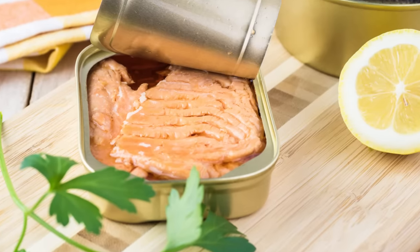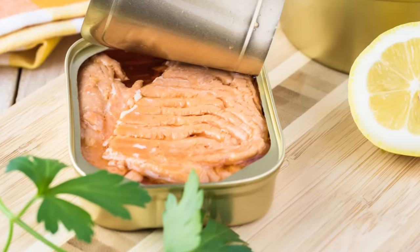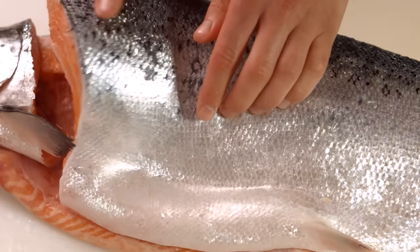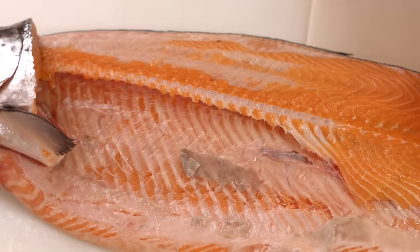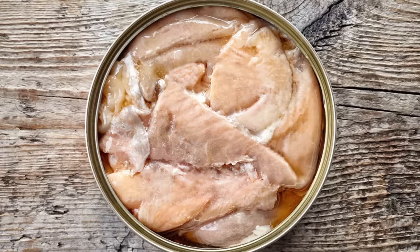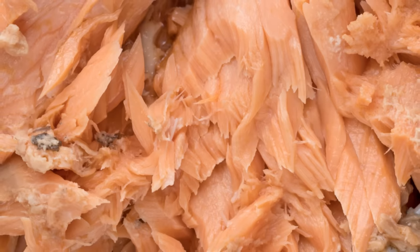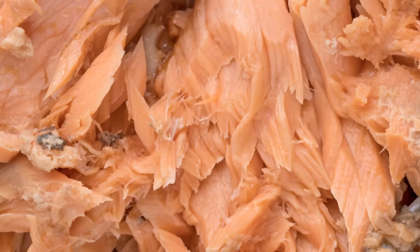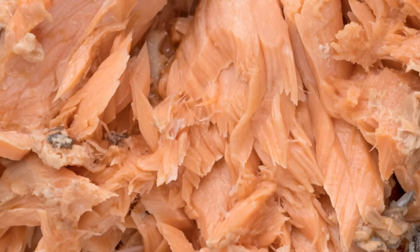And if the nutritional profile of the fish is your top concern, it's interesting to note that canned salmon is even more nutritious than fresh. This stems from the fact that the small pin bones in a salmon filet soften significantly during the canning process, essentially melting into the fish and suffusing it with added calcium. This mineral, joined by selenium and vitamin B12, renders canned salmon a superfood truly worthy of the name.